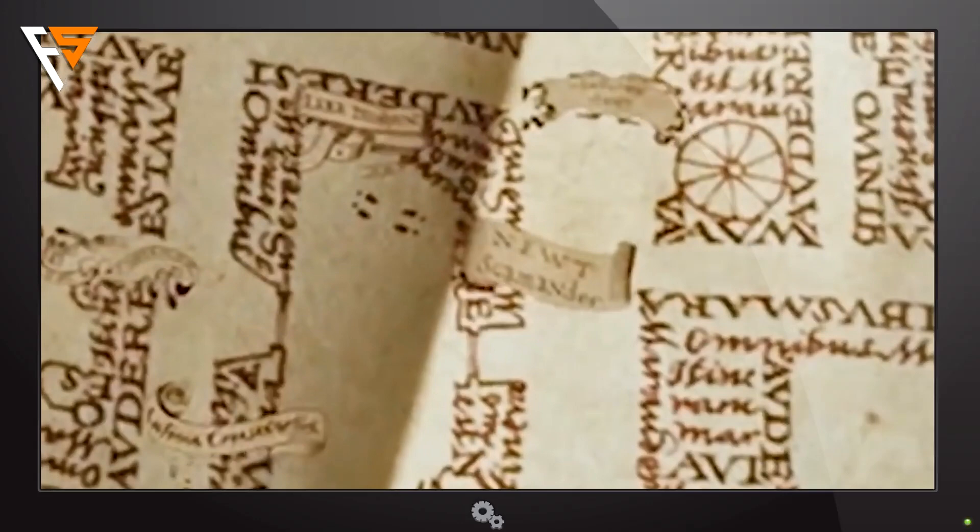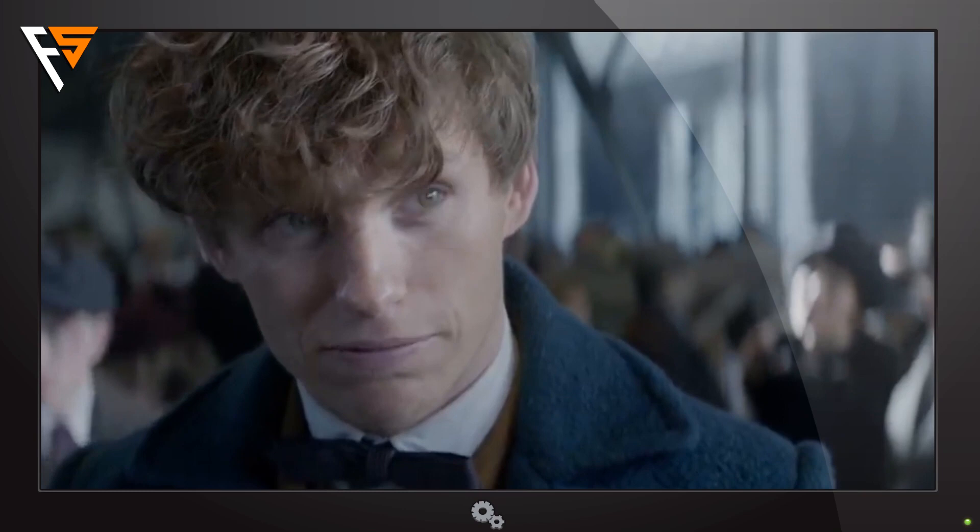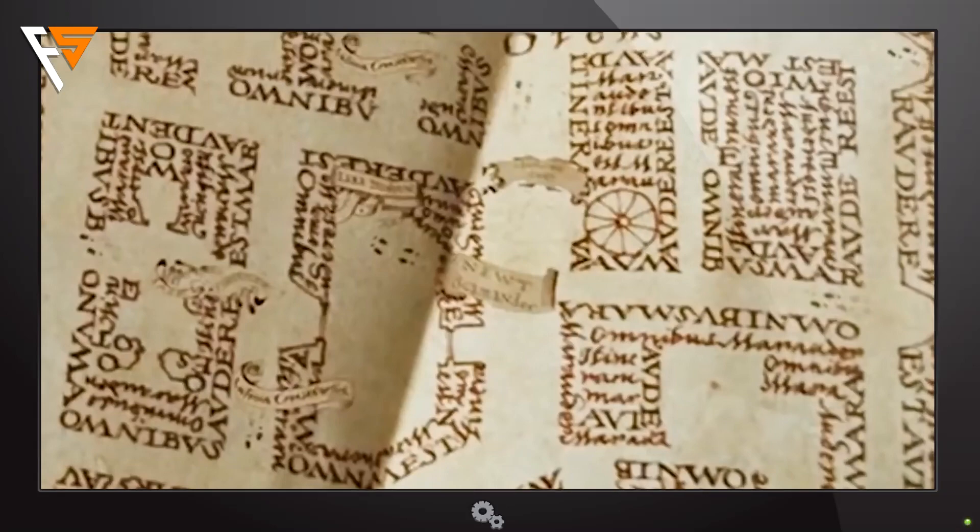And here is another interesting fact connected with the map. When Harry opens it, we can spot the name of Newt Scamander, who is walking through the school corridors. Of course, we are talking here about the author of Fantastic Beasts and Where to Find Them, a book we know from Hogwarts classrooms. It is also the name of the main character in a film with the same title, who has been a dear friend of Dumbledore himself.